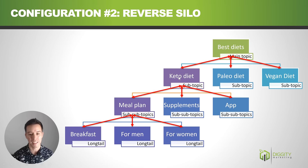The reverse silo handles linking in the upward direction, which is typically more commercial and where you can make more money. It also has much better topical relevance — the keto diet page is now getting links from the meal plan page, supplements page, and app page. Pages only link to each other if they're very tight in relevance. For beginner websites, you really want to be tight on what you link to in order to establish topical relevance — you don't want keto diet meal plan linking to a paleo diet page, which would confuse Google. The reverse silo kind of protects you from that risk.